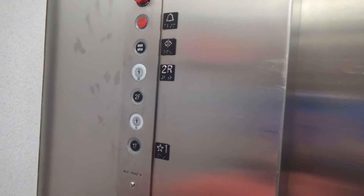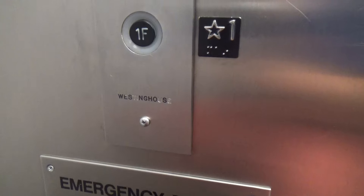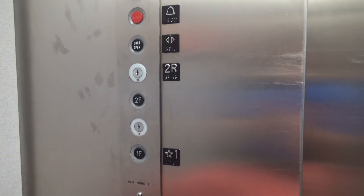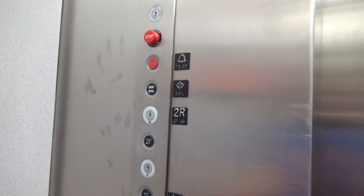I'm just filming the elevator here. As you see, it's a Wesson house with Gale pictures, I think it is. I don't know.